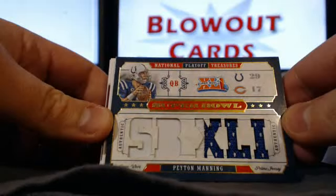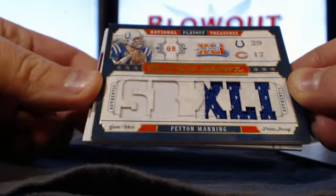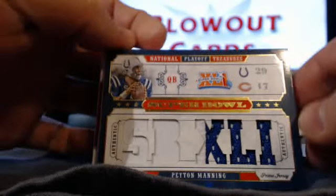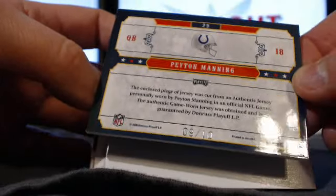Check out that Peyton Manning patch — very, very nice. Peyton Manning Super Bowl patch, number 9 of 10. Hello! That's been a great case.